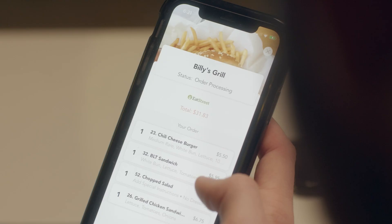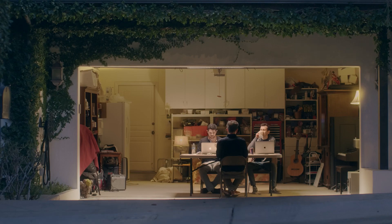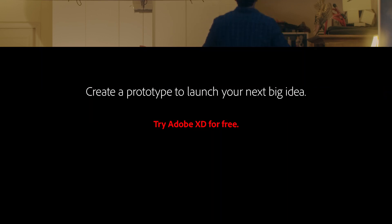It really allows us to create fluid designs and have that consistent look throughout the app, which is massively important. XD definitely upped our game in producing Holla.